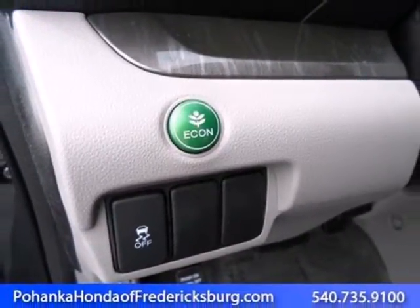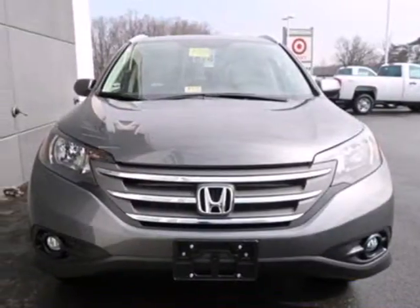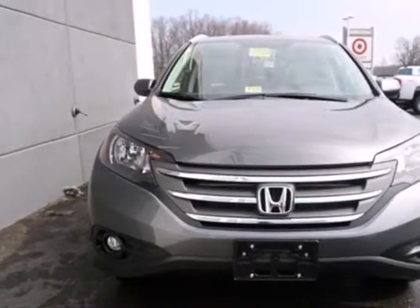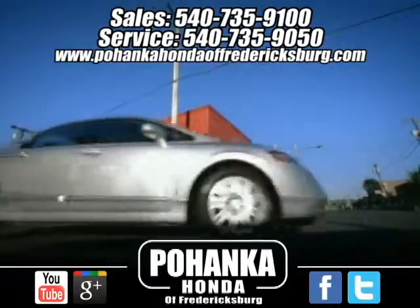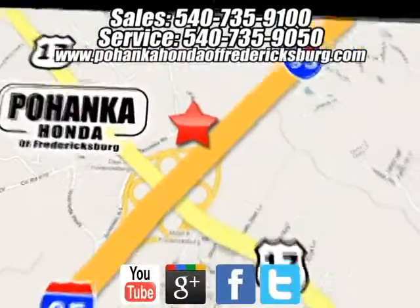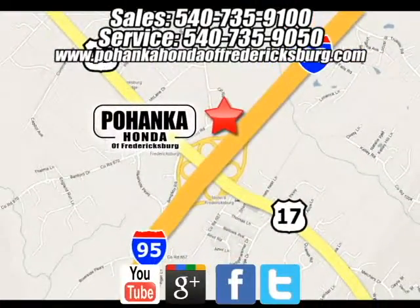This 2013 CR-V is ready for your test drive. See you today. Pohanka Honda of Fredericksburg is a great place to buy a car. We're conveniently located at 60 South Gateway Drive in Fredericksburg, Virginia.